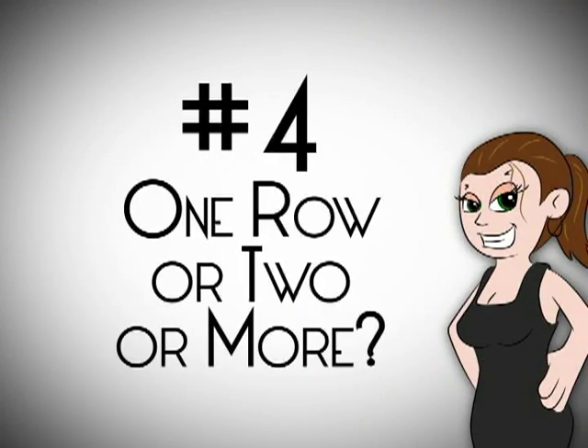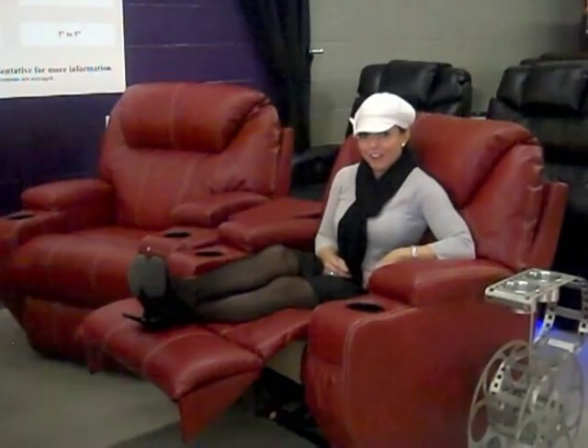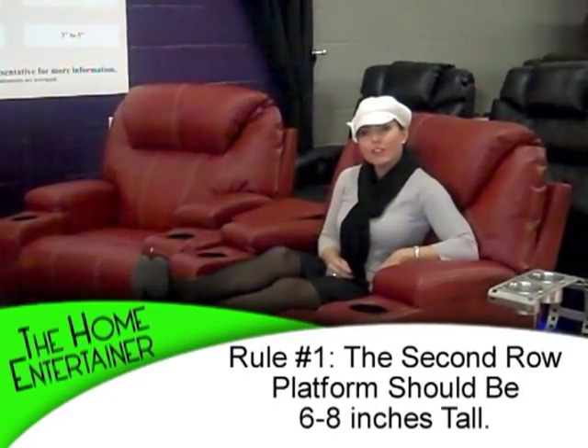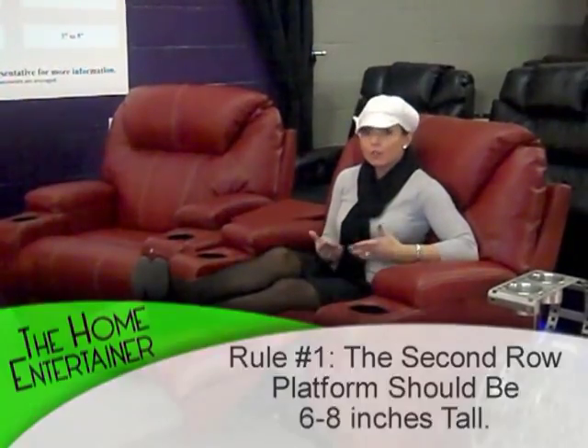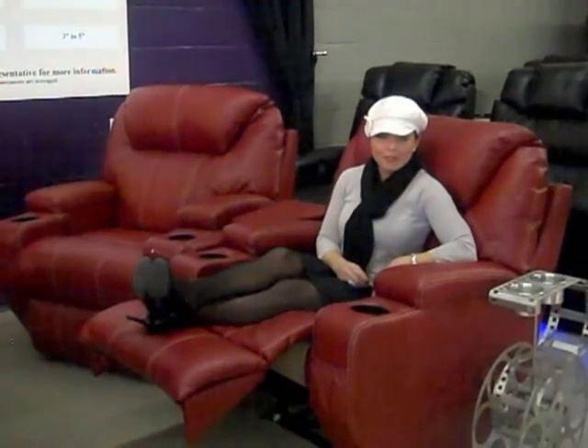If you're a home entertainer like me, you're probably considering a second row. If that's the case, there are two rules of thumb to follow. One is: the platform for your second row should be about 6 to 8 inches tall, so you can see the TV over the people in front of you.